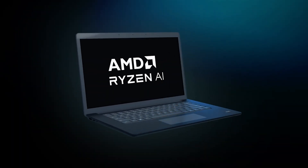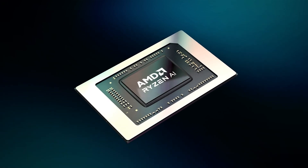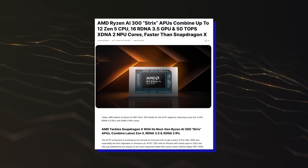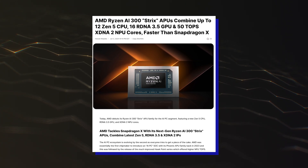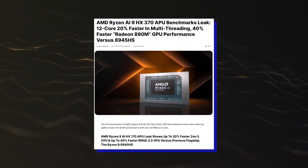Hello folks! The latest benchmarks of AMD's Ryzen AI 9 HX370 Strix Point APU have leaked and showcased some strong Zen 5 single-core performance. The first AMD Ryzen AI 300 Strix Point APUs based on the Zen 5 core architecture are just a few weeks away from launch, and as we move closer, we are getting some new performance leaks.